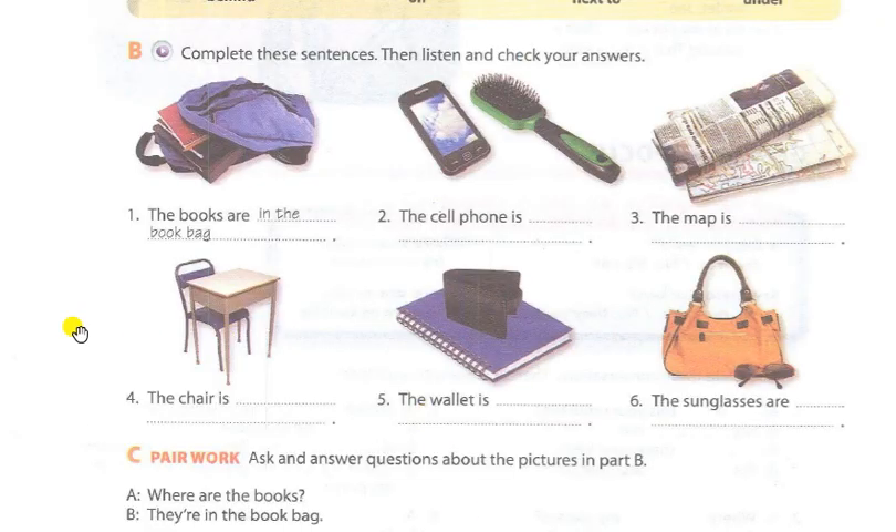Page 12, Exercise 9, Part B. Complete these sentences, then listen and check your answers. One: The books are in the book bag. Two: The cell phone is next to the hairbrush. Three: The map is under the newspaper. Four: The chair is behind the desk. Five: The wallet is on the notebook. Six: The sunglasses are in front of the purse.